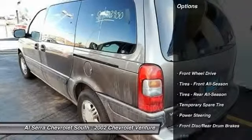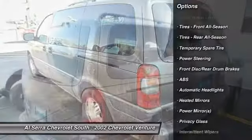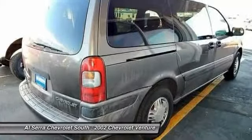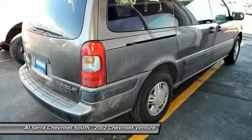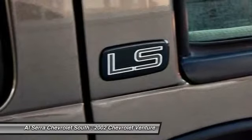Here are some of this vehicle's great options: anti-lock braking system, air conditioning, power steering, adjustable steering wheel, driver air bag, keyless entry, floor mats, cruise control, AM-FM stereo radio, and rear defrost.